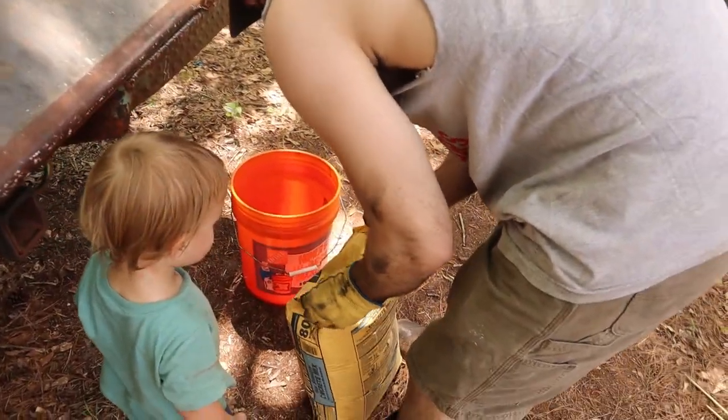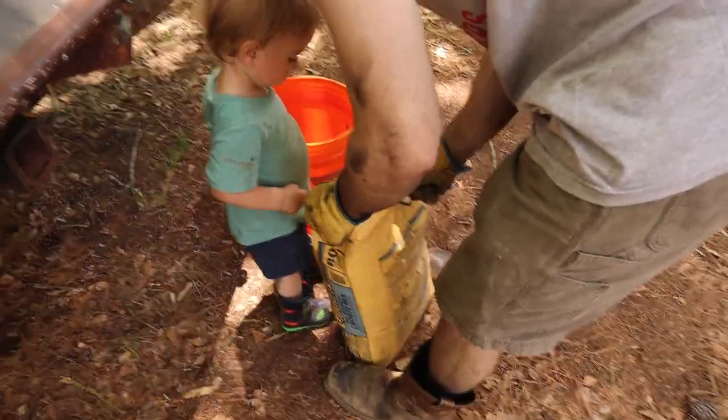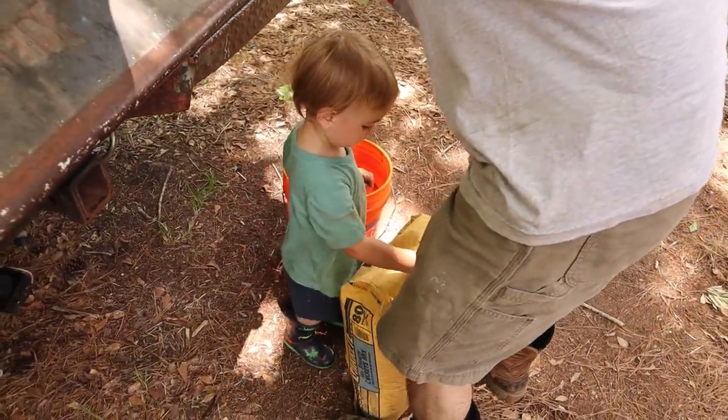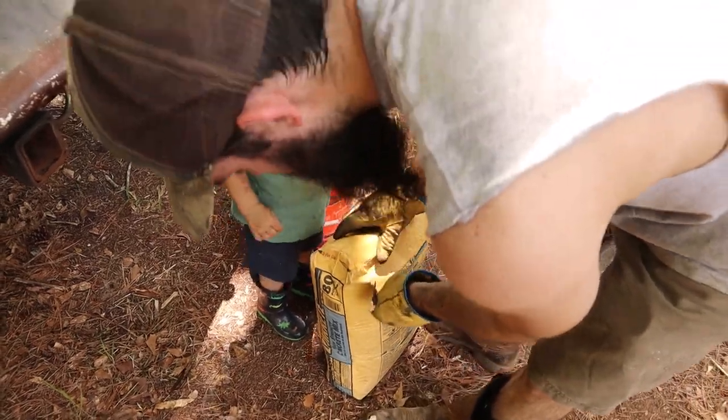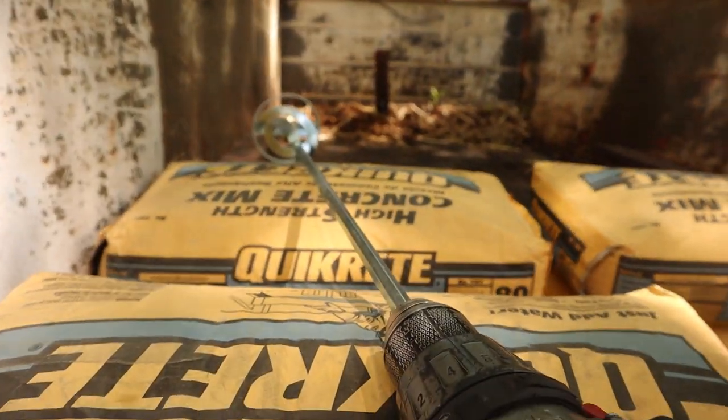Every other pole we're doing concrete, and this whole bag called for 2.8 liters of water. We've got this thing to mix it.